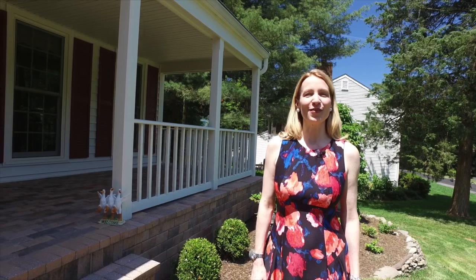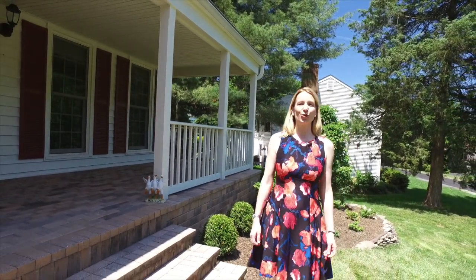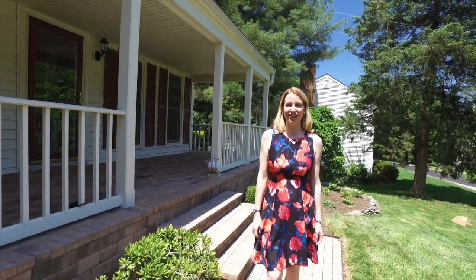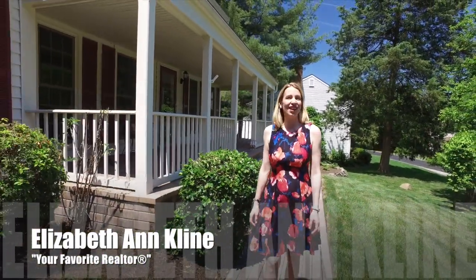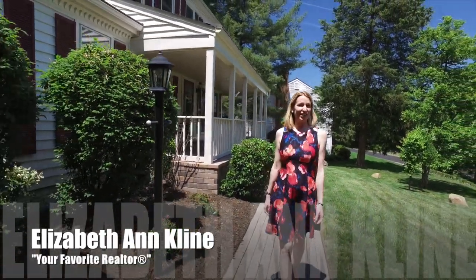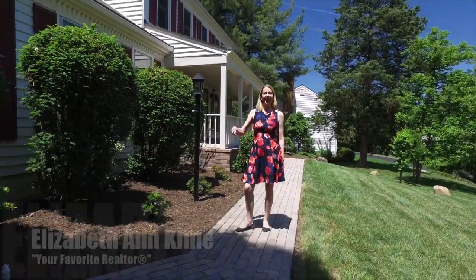That concludes our tour of 3199 Darden Drive in Woodbridge. I hope you've enjoyed viewing this lovely home with me today as much as I've enjoyed showing it to you. My name is Elizabeth Ann Klein. If you're interested in this home or having me list your home, please reach out at 703-829-LIST or www.listwithelizabeth.com. Signing off, everyone — until next time, bye!